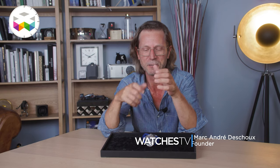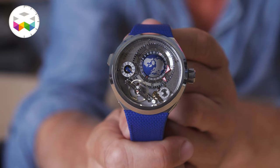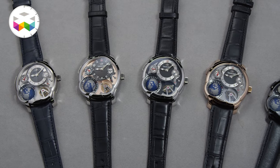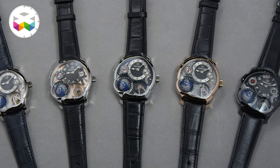Hello and welcome to WATCHES TV. Today we're going to talk about the new Greubel Forsey GMT Balancier Convex, and for those who have followed us for many years, the Greubel Forsey GMT is one of my favorite timepieces and collections.